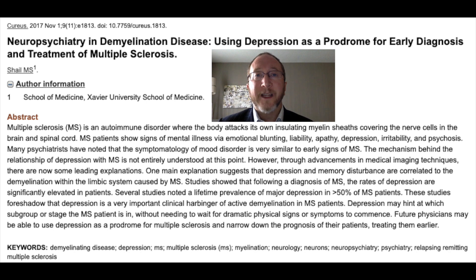Shale and colleagues wrote an interesting paper in 2017 entitled 'Neuropsychiatry and Demyelinating Disease: Using Depression as a Prodrome for Early Diagnosis and Treatment of Multiple Sclerosis.' They discussed the fact that incidence rates of depression in MS are twice that of the general population, and hypothesized that one could use early depression as a prodrome signal for possible multiple sclerosis. They concluded that future physicians may be able to use depression as a prodrome for MS and narrow down the prognosis of their patients, treating them earlier.